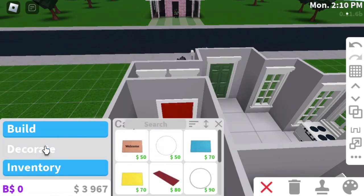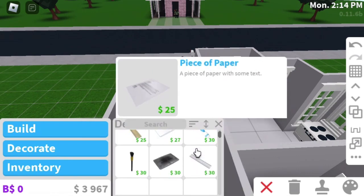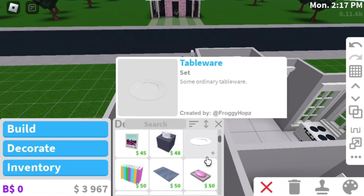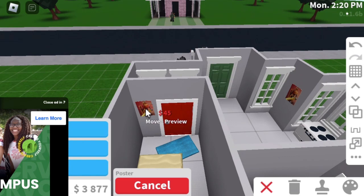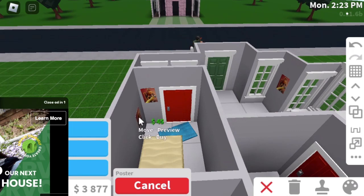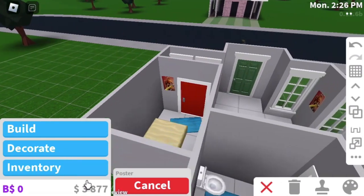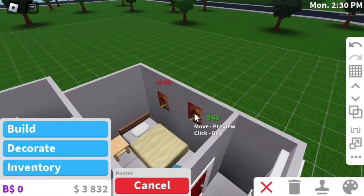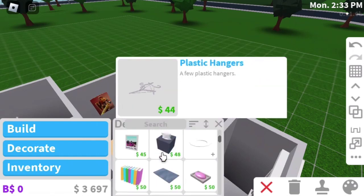Alright, decorations! Let's get ready. I'm gonna decorate this quick, I don't want to waste too much time. Let's put some posters — a poster right here and a poster right there. This is such a bad house, oh my gosh. This is the worst house I've ever built. Let's put a bit more posters: one, two, three, and one. You have a lot of posters in your room, boy.